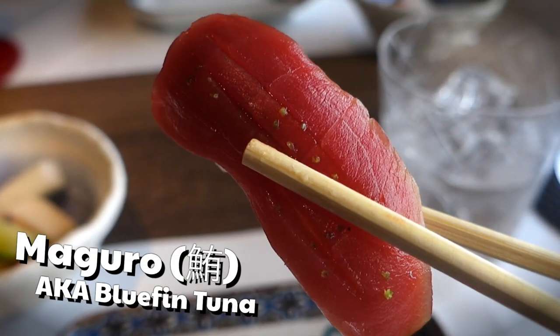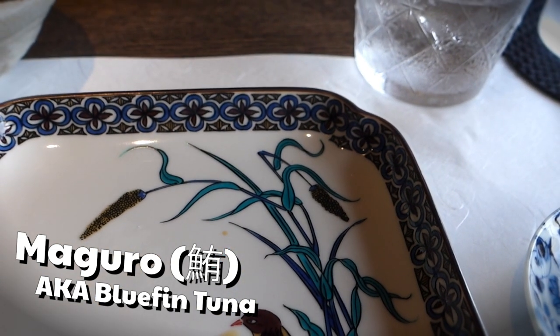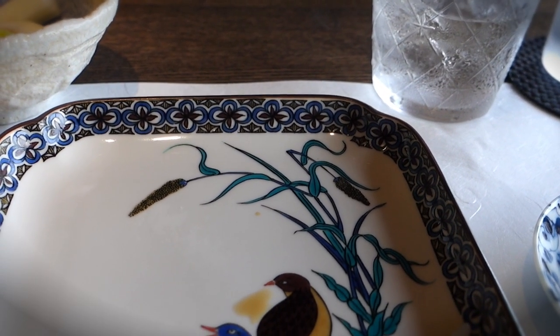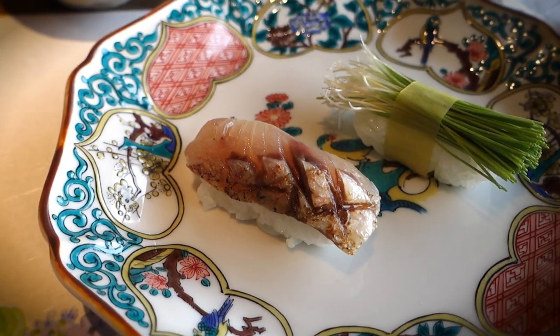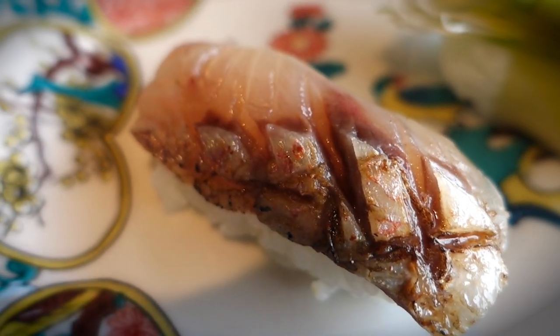What we got here is Maguro tuna that's been marinated in some rare green yuzu citrus juice. I bit down on that tuna meat and I was kind of surprised — that citrusy floral zest was the best, and I must say, I've never quite had any tuna sushi like that before.